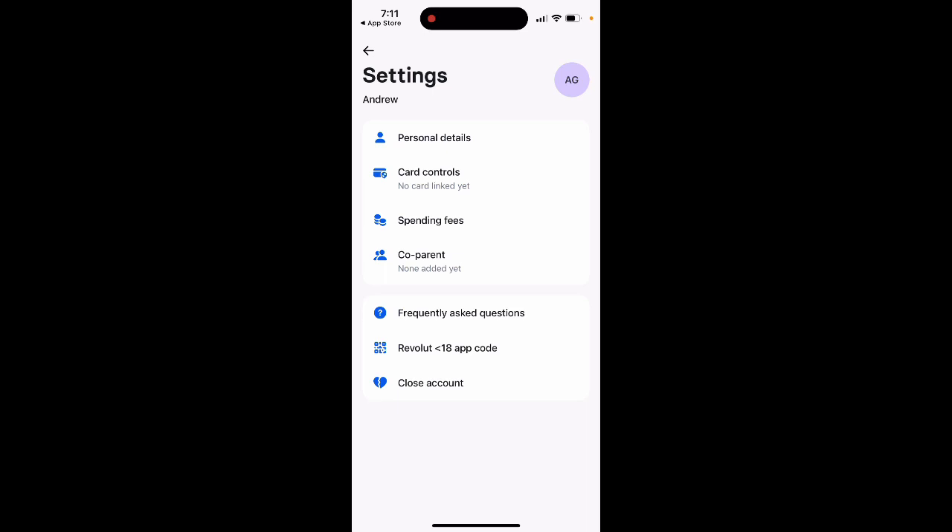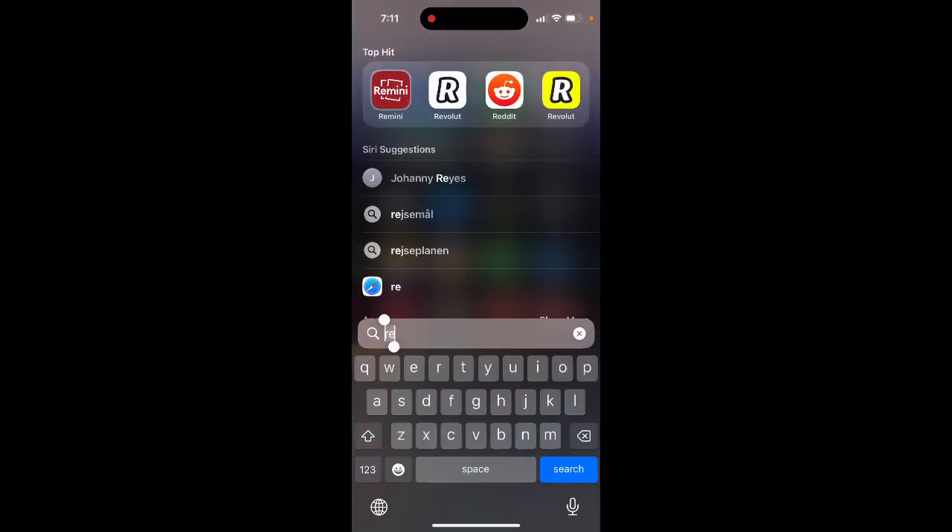You can see co-parent — not added yet. There's also a Revolut Under 18 app code which you can share with your kid. And if you're not happy, you can close the account. Now let's look at how it appears from the kid's side.